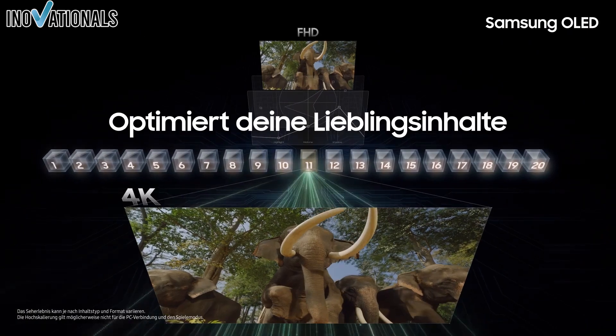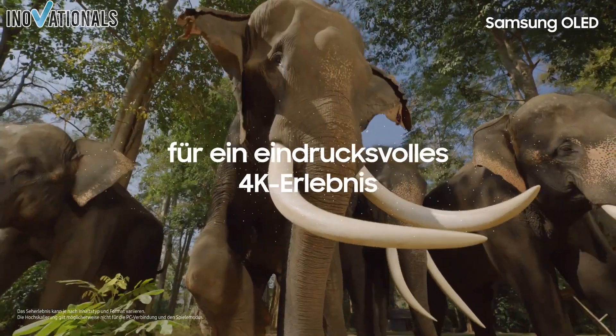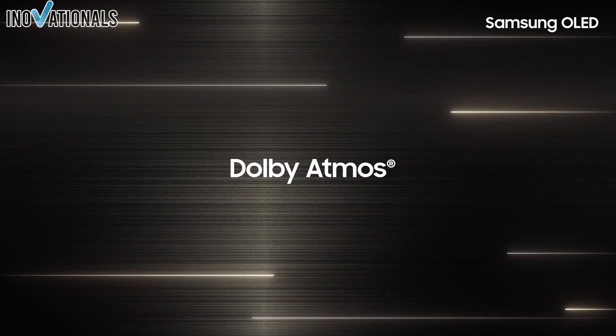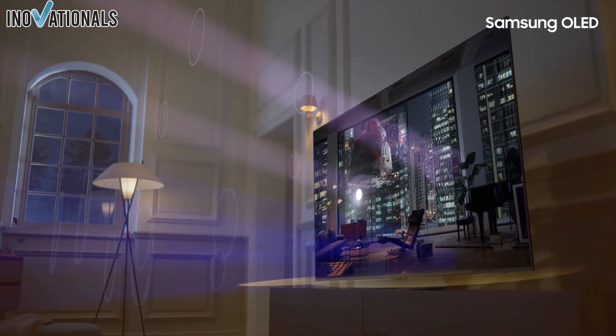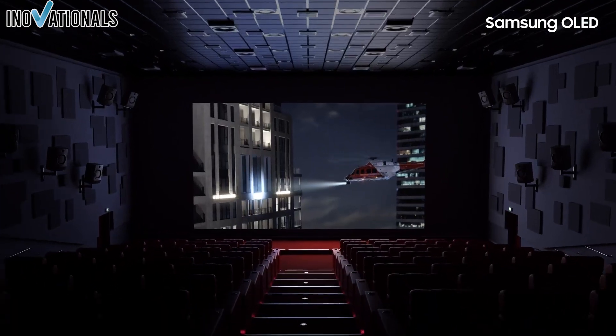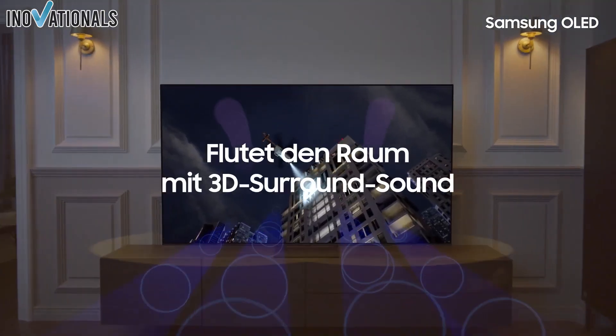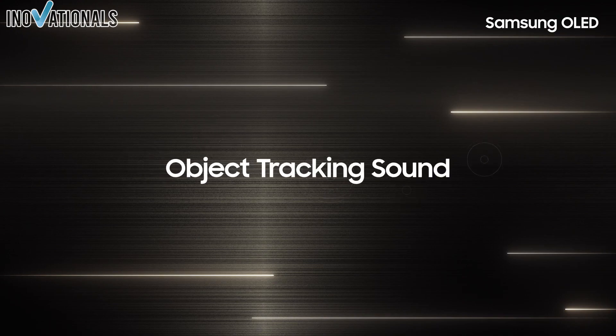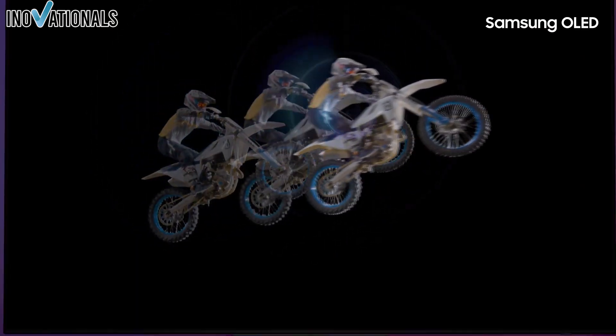Fourth, HDR support: high dynamic range (HDR) improves picture quality and increases contrast. Make sure the 4K OLED TV supports HDR. Fifth, smart TV features: if you want to use streaming services like Netflix, Amazon Prime, or YouTube, you'll need a smart TV. Make sure the 4K OLED TV supports these features.